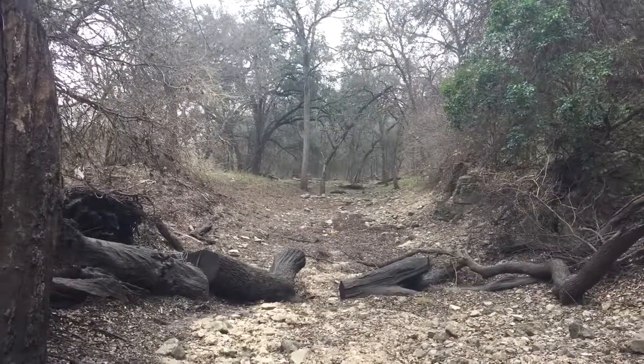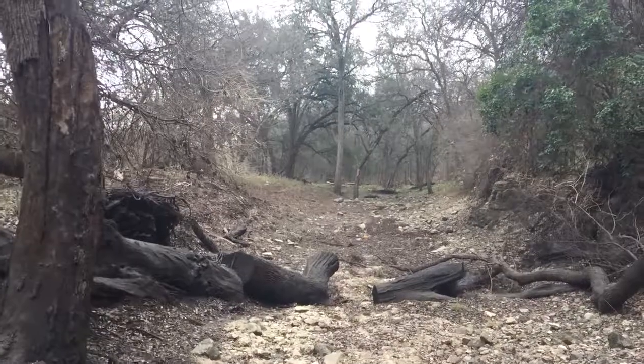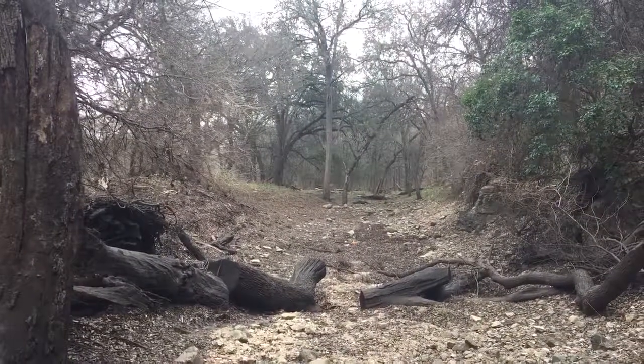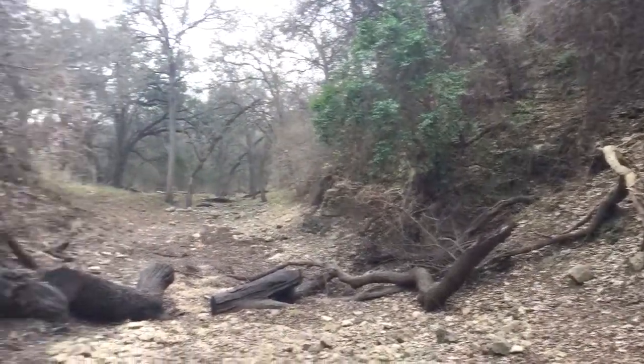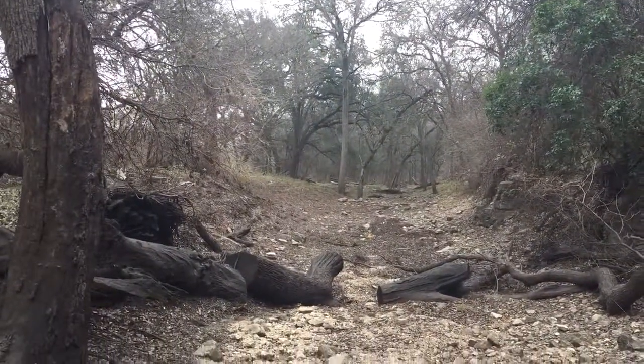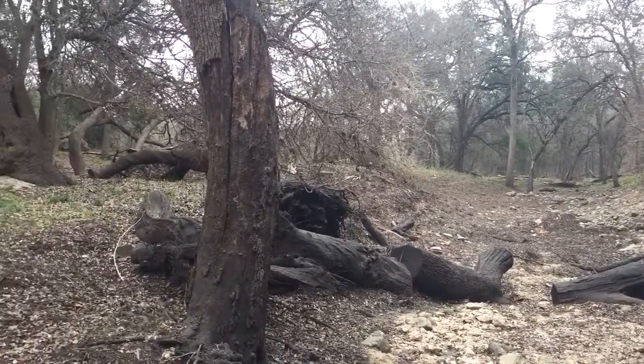I'm in San Antonio, Texas, standing in the Salado Creek. I'm at a spot just south of Hebner Road, and I'm at a place where I believe is the beginning of the Edwards Aquifer Recharge Zone.